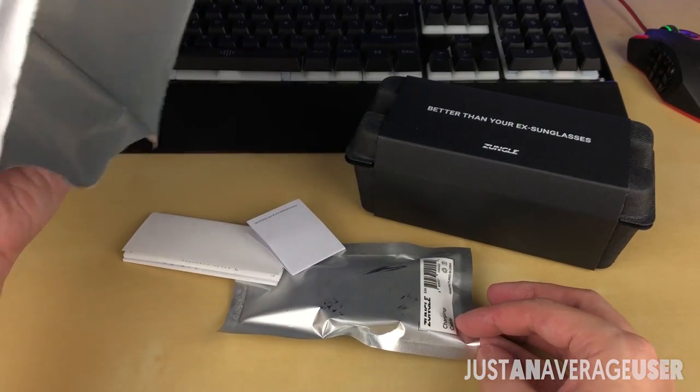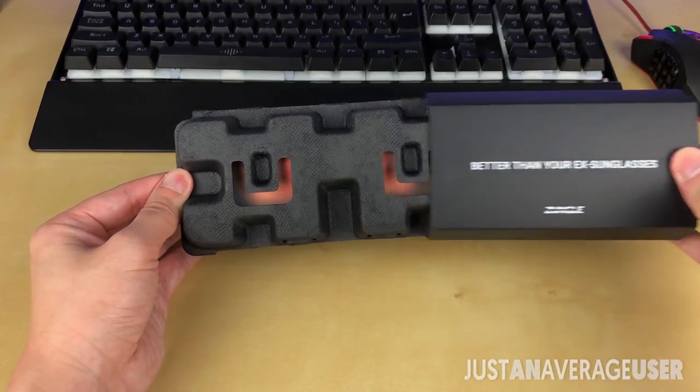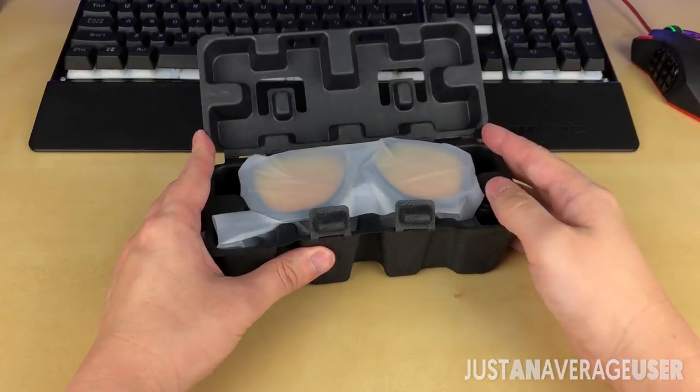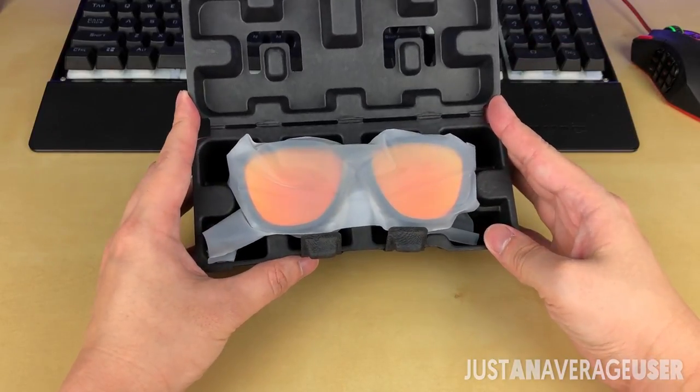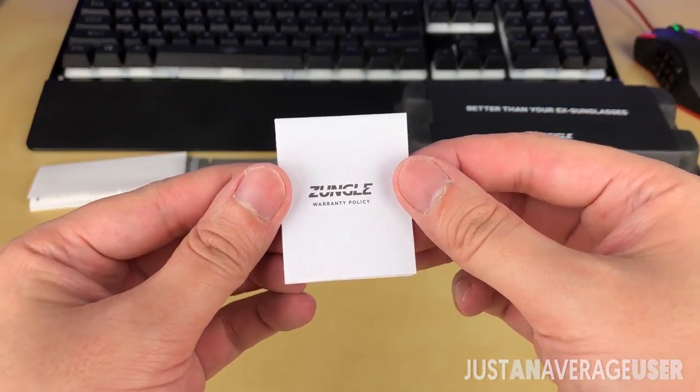Presentation is pretty nice with an eggshell box that holds the glasses in place. Inside, you will also find a charging cable, warranty papers, and a manual guide.